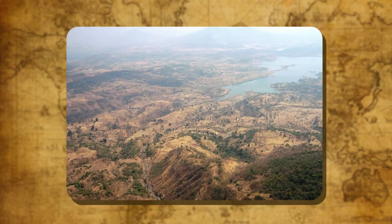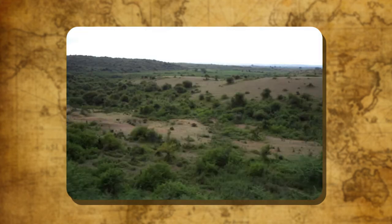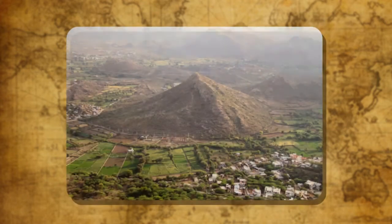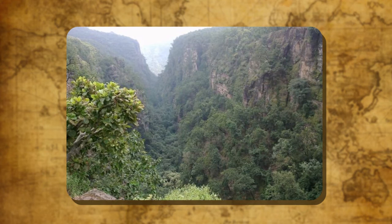The Peninsular Plateau lies to the south of the northern plains and has two distinct parts: the Malwa Plateau and the Deccan Plateau. The northern part of the Peninsular Plateau, bounded by the Aravalli Range in the west and the Vindhya and Satpura Ranges in the south, is called the Malwa Plateau.